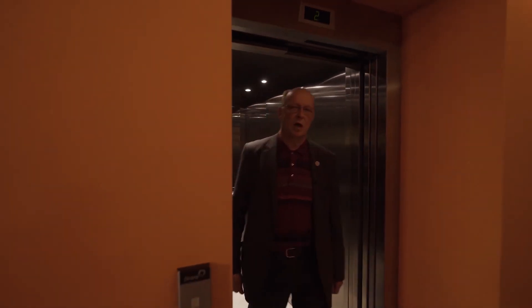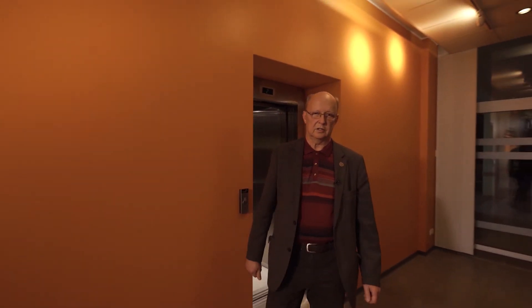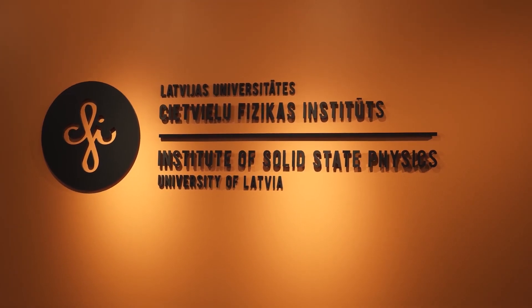This is the end of our virtual excursion in the premises of the Institute of Solid State Physics. Hopefully you have gained an insight about the equipment and possibilities in our laboratories and have an understanding of how we have been developing recently. Thank you, and we hope to see you next time in person to see how it looks in real life.